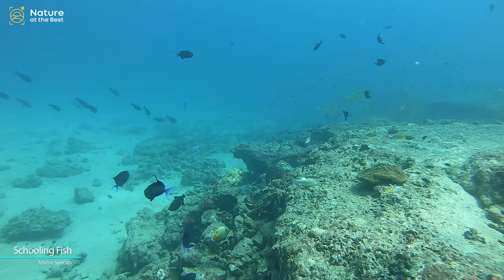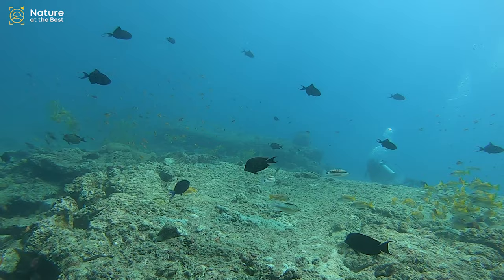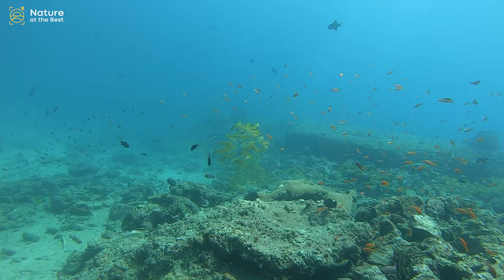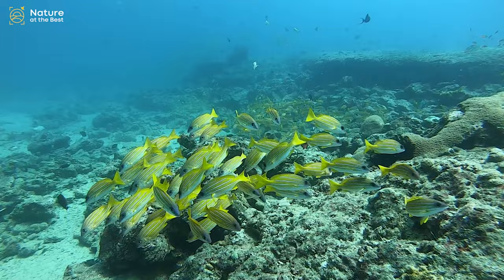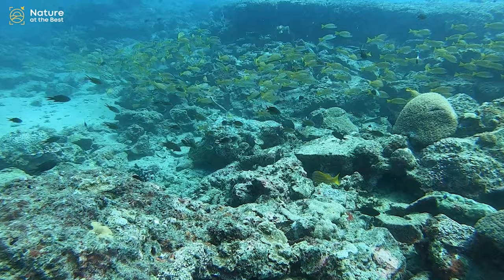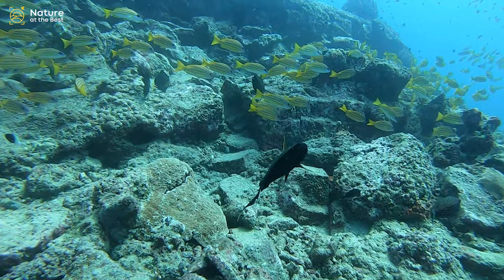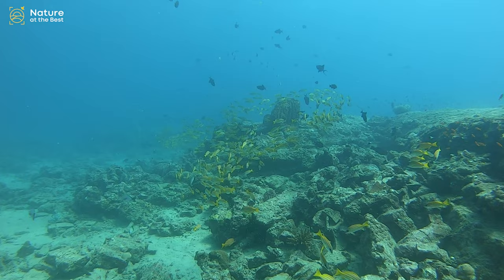Andaman Sea is a place of natural beauty with a plethora of fish species which is very less explored. About one quarter of fish species shoal all their lives, and about one half shoal for part of their lives. Fish derive many benefits from shoaling behavior including defense against predators, enhanced foraging success, and higher success in finding a mate. Generally they prefer larger shoals, shoal mates of their own species, shoal mates similar in size and appearance to themselves, healthy fish, and kin.